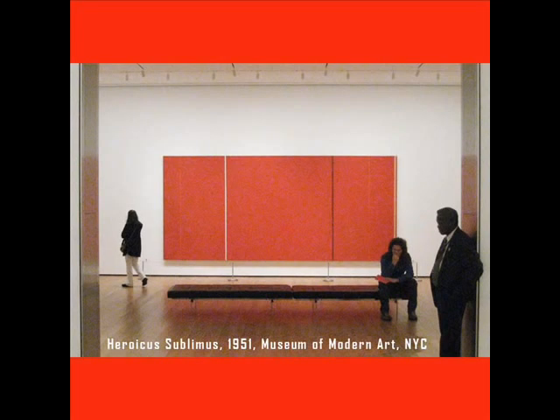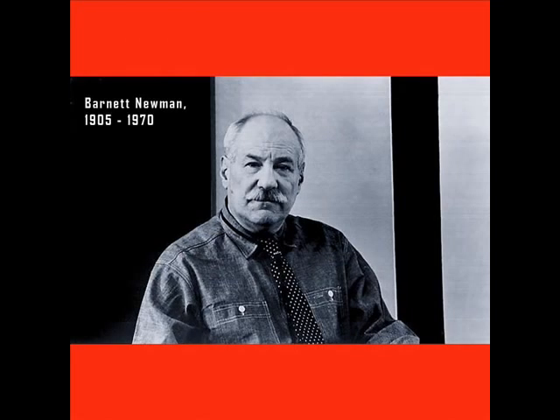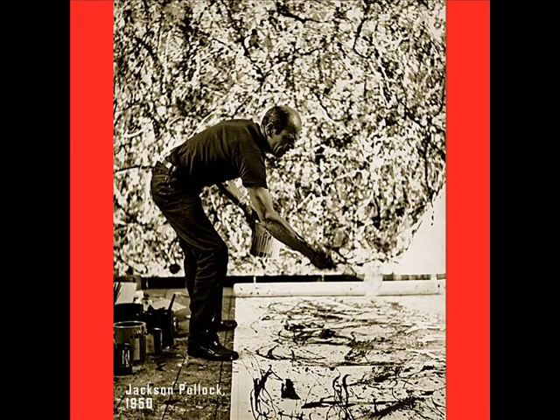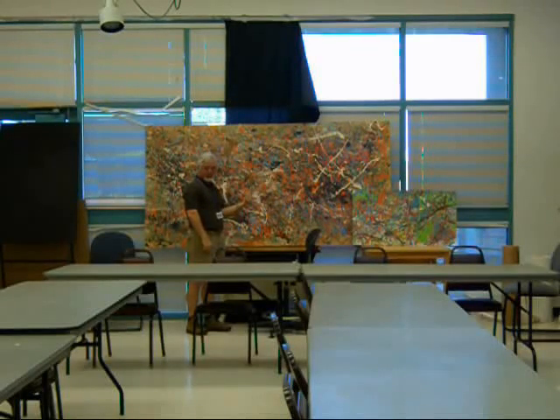There are Barnett Newman paintings all over the place — New York, Switzerland, Canada. Barnett Newman was an American artist who lived and worked in New York City during the 1940s, 50s, and 60s, when American painting was dominated by the Abstract Expressionist movement — guys like Willem de Kooning, Ad Reinhardt, Robert Motherwell, Clifford Still, and Mark Rothko. His most famous member was Jackson Pollock, whose breakthrough style was known as action painting, and who achieved what he called an all-over effect, and who represents for most people the 'my kid can do that' school of art.